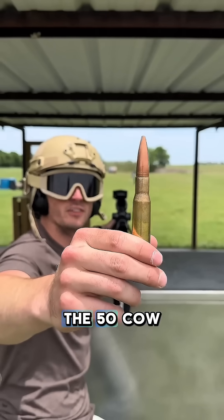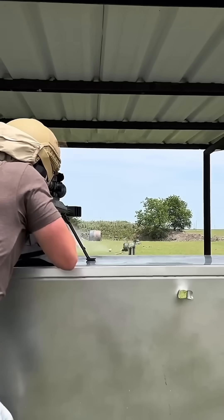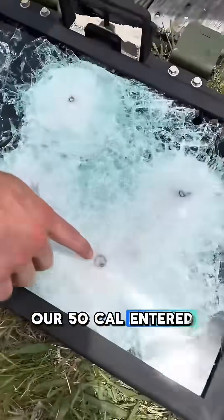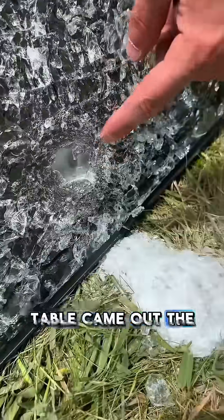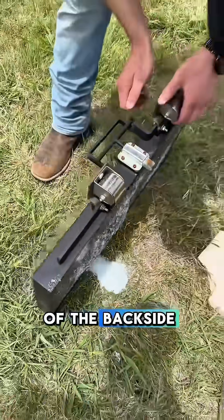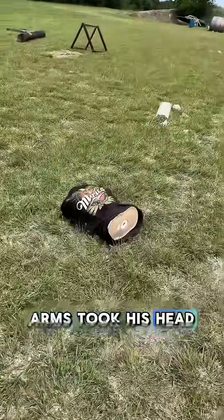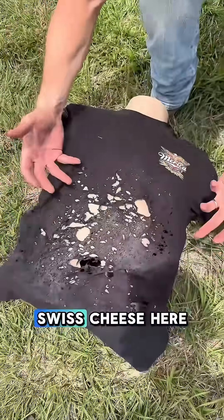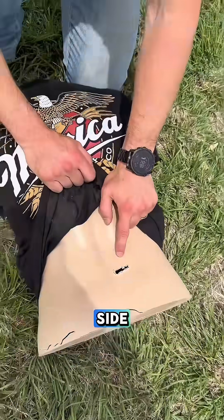Last up, we got the .50 cal. Our .50 cal entered right here on our glass, knocked it off the table, came out the back — got a huge pile of glass just pouring out the back side. It knocked Fred off the table, took both of his arms, took his head off, turned his shirt into swiss cheese, got a hole through his stomach, and came out the other side.